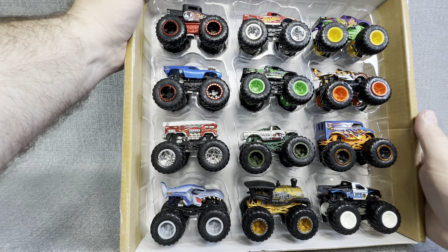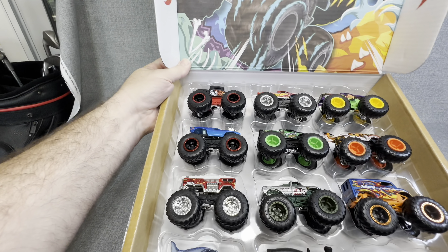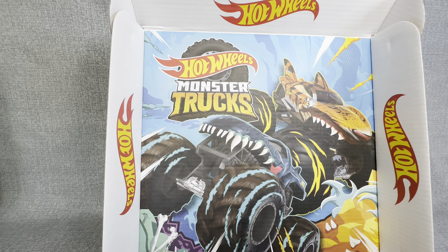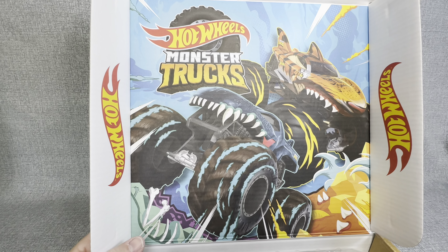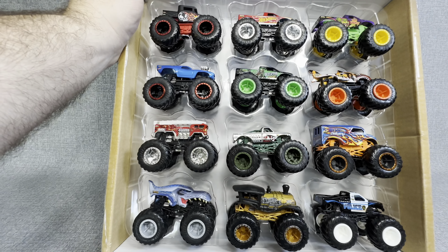That is really cool. I'm just going to take that back here just for a second so you can see. Look at that — that's the artwork on the inside. Really a cool, cool way to sell these Monster Trucks.